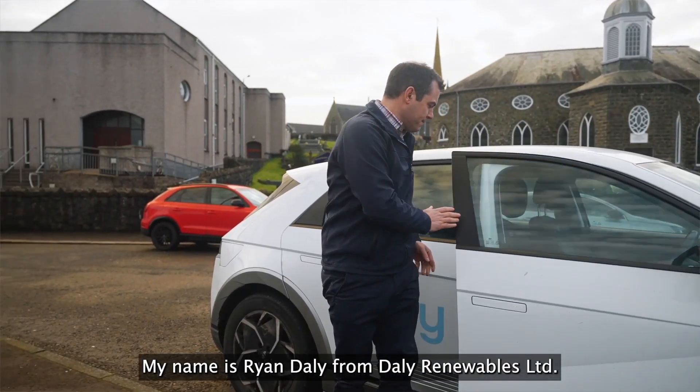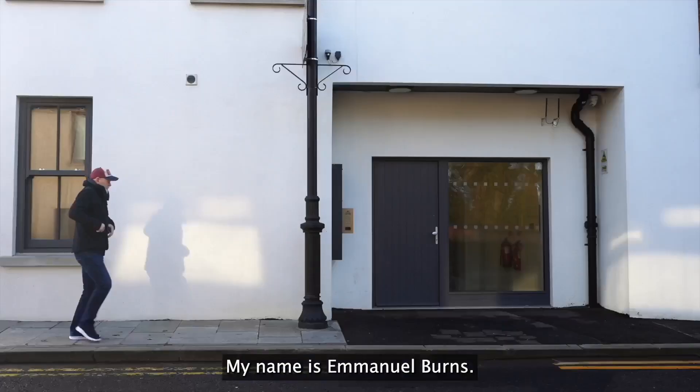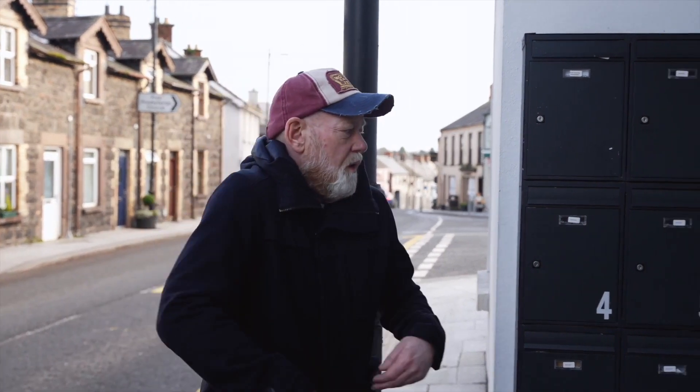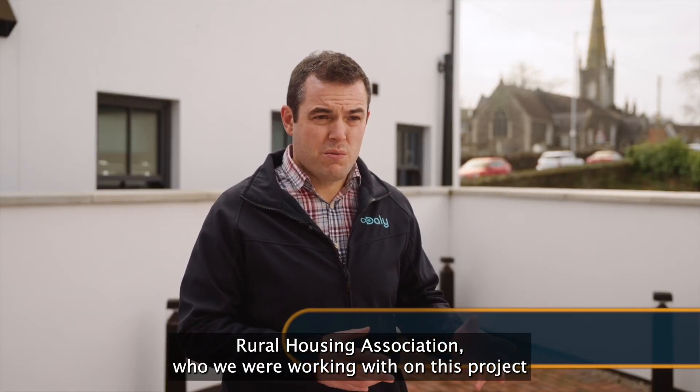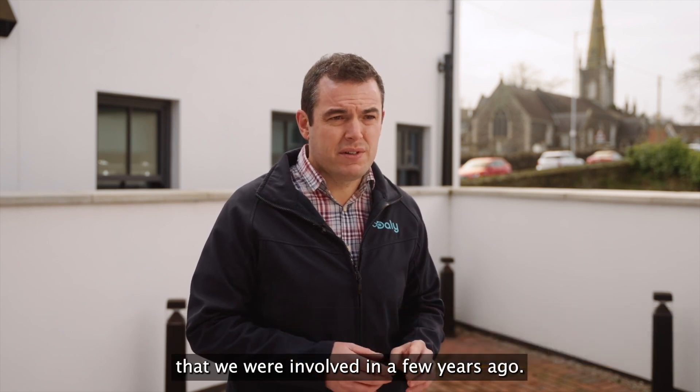My name is Ryan Daly from Daly Renewables Limited. Today we are at Randallstown. My name is Emmanuel Burns, I've been living in this apartment for now roughly six weeks. Rural Housing Association, who we were working with on this project at the very outset, came to see a project that we were involved in a few years ago.